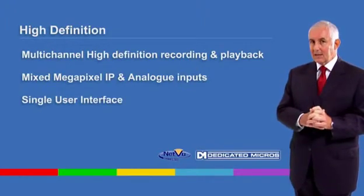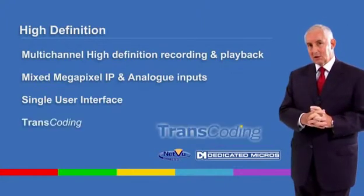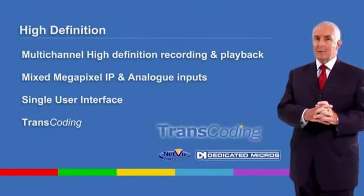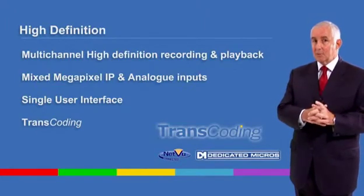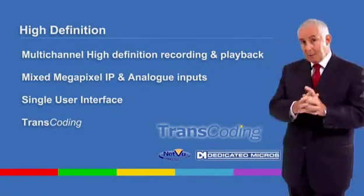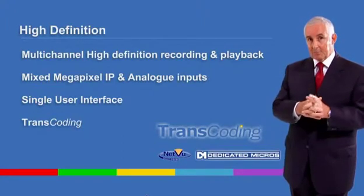With dedicated micros' unique, flexible transcoding architecture, it is possible to record high definition images locally and transmit bandwidth-friendly images to remote operators on any suitable display device, ranging from standard composite monitors and PDA devices, or through the remote web interface on a PC.